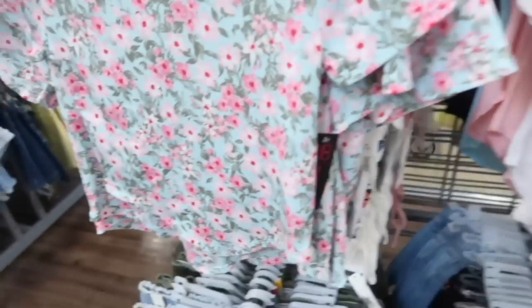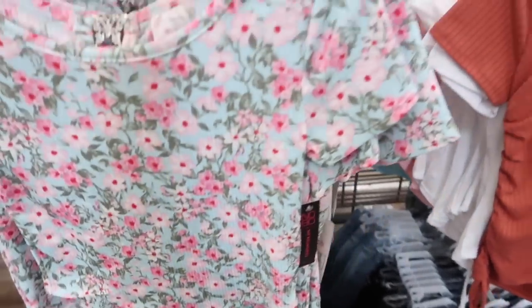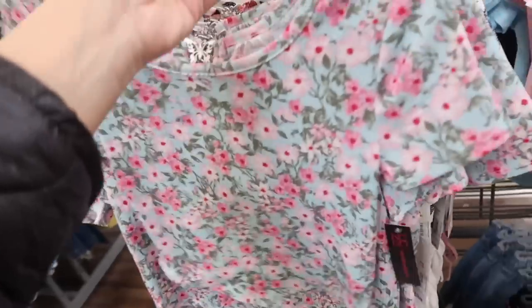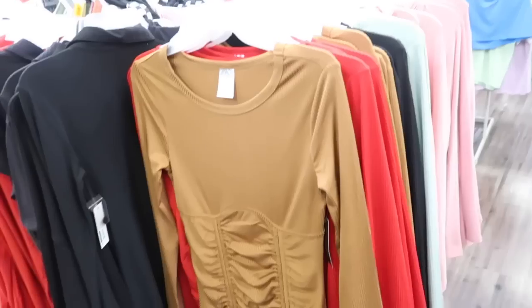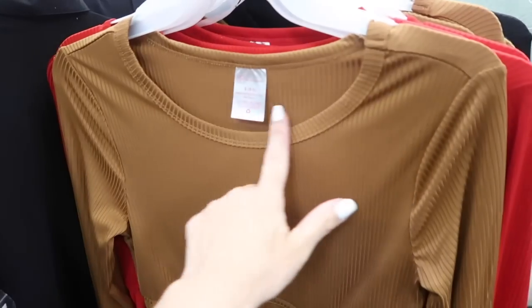Right above it is a new little ribbed tee — this has that higher neckline, handkerchief style hem, and then that little open back detail with the butterfly. Comes in the blue floral and also this white butterfly, and they are $10.98.